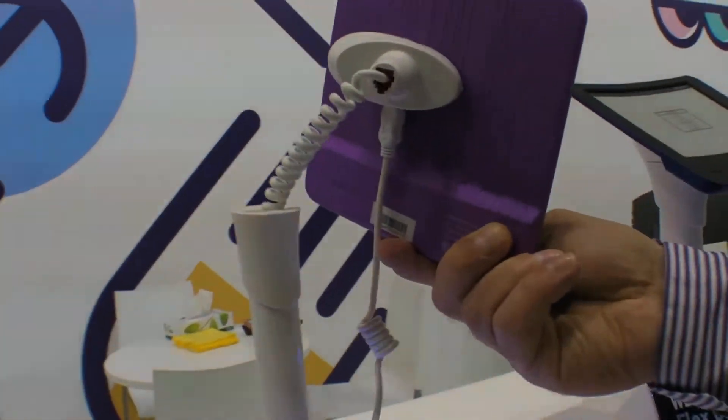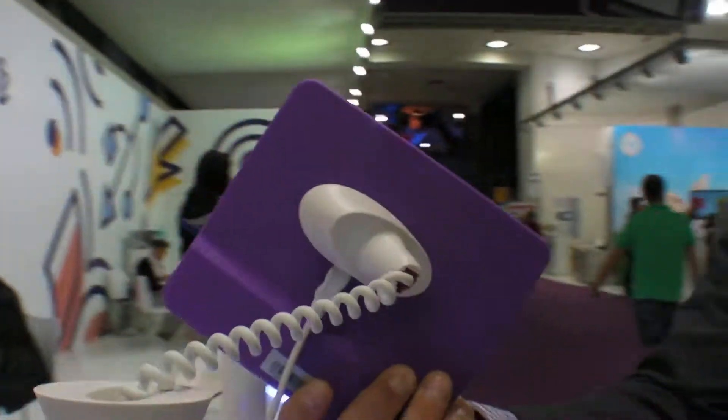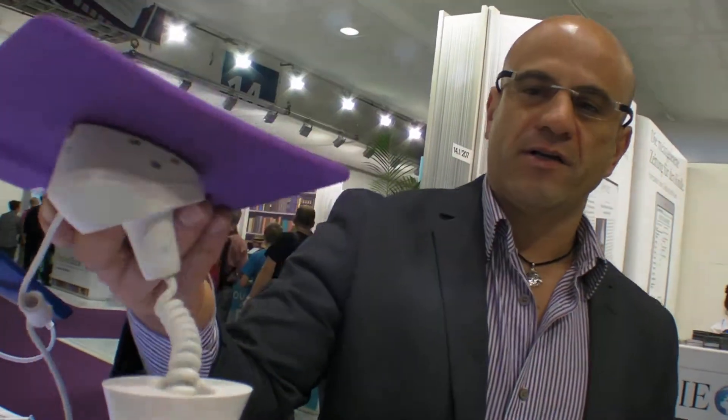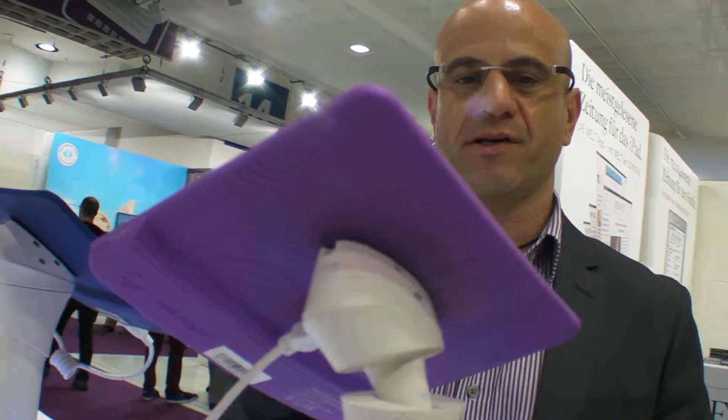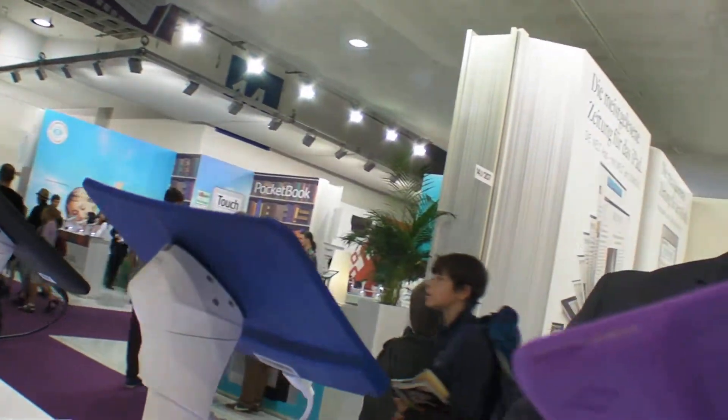One other thing about Flex is that it comes in different colors, so you can choose your preference. It looks really nice and trendy, and it goes along with our brand name, which is hip, cool, and slick for all the trendsetters.